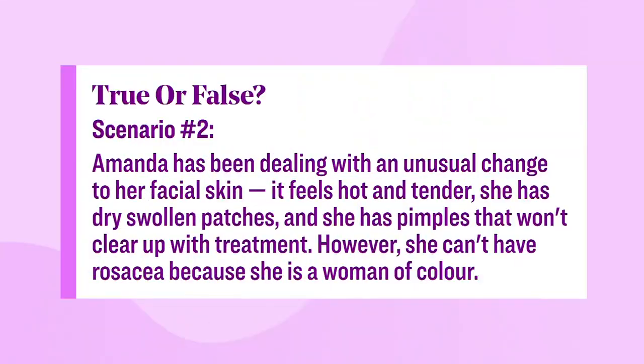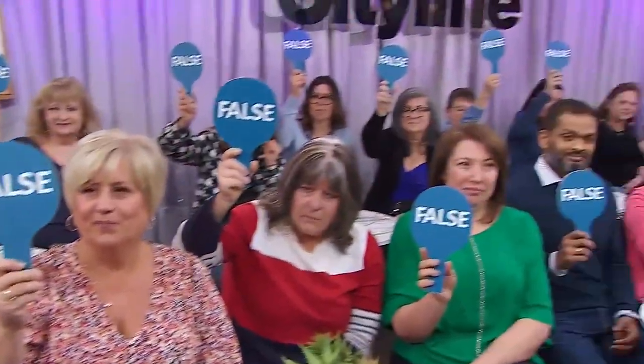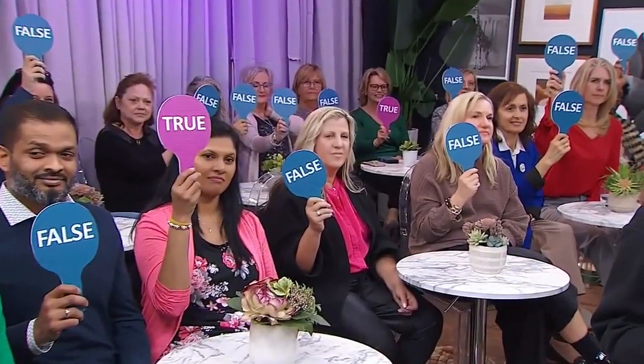Scenario two: Amanda's skin feels hot and tender with dry swollen patches that won't clear up with treatment. However, she can't have rosacea because she's a woman of color — true or false? That's false. One of the key lessons is that redness doesn't show up as easily on skin of color, but it can absolutely be there. It's easy to think rosacea wouldn't affect someone with brown or black skin, but it definitely can.